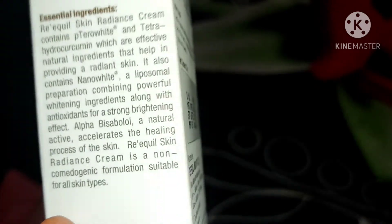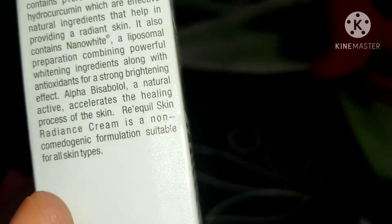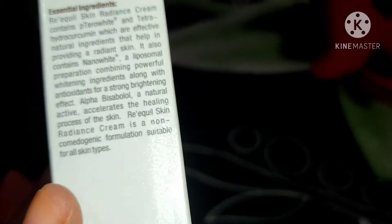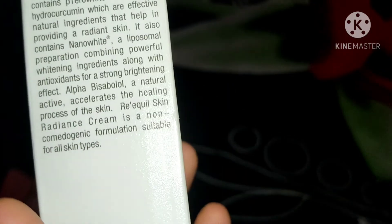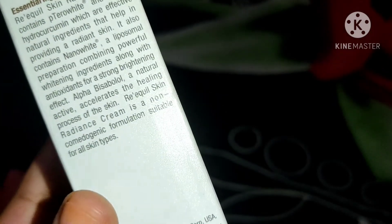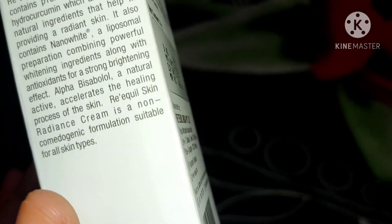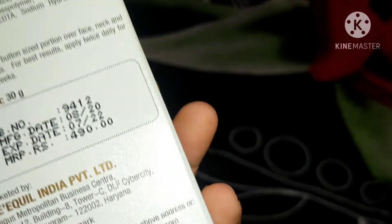Keep in mind that your natural skin color or tone can't change, but your skin's pigmentation can definitely be reduced for a more radiant look. It also contains Alpha-Bisabolol, a natural active ingredient that can help heal the skin. Since this is for sensitive skin as well, I would definitely suggest you do a patch test before using any new product. It's a non-comedogenic formulation, which is great.